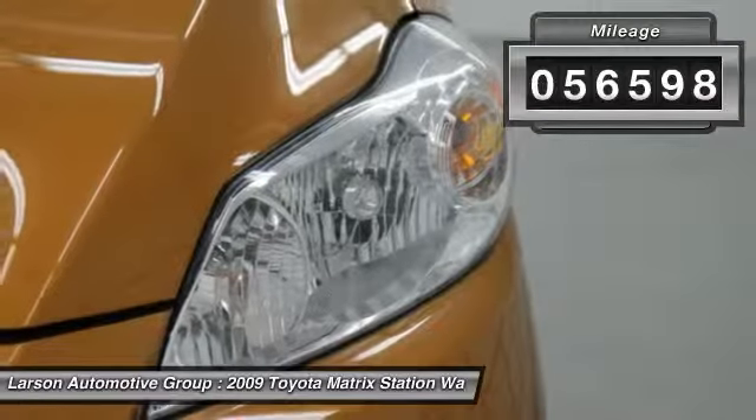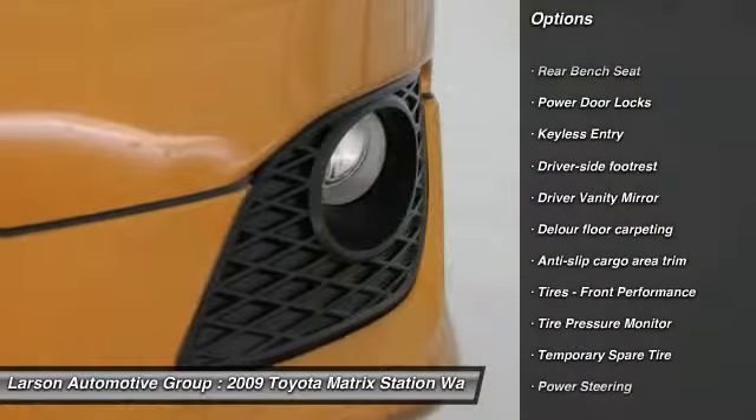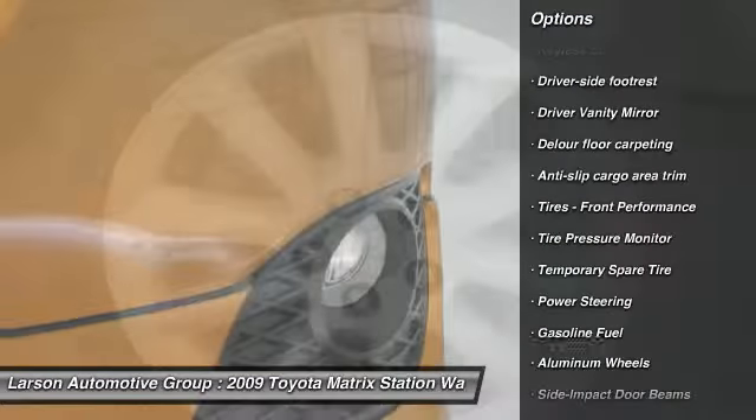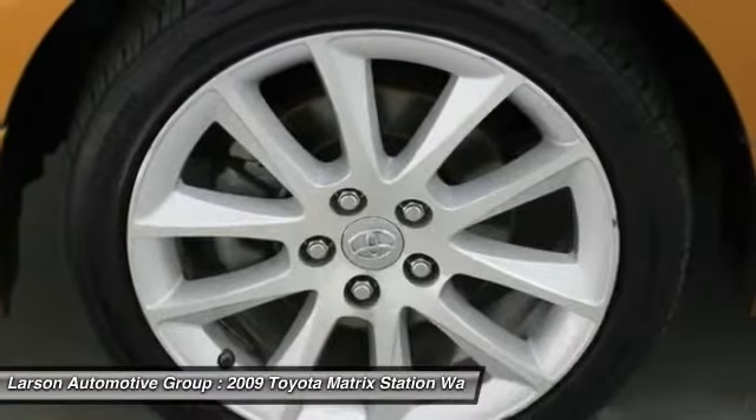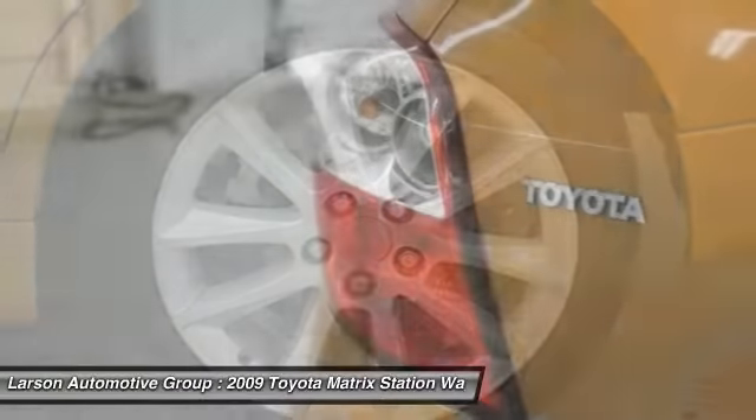Here are some of this vehicle's great options: stability control, keyless entry, traction control, anti-lock braking system, driver airbag, power steering, air conditioning, adjustable steering wheel, aluminum wheels, and four-wheel disc brakes.